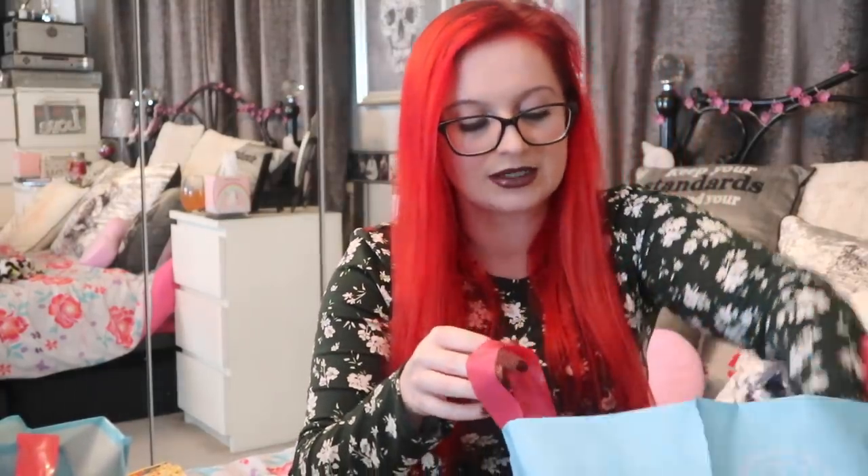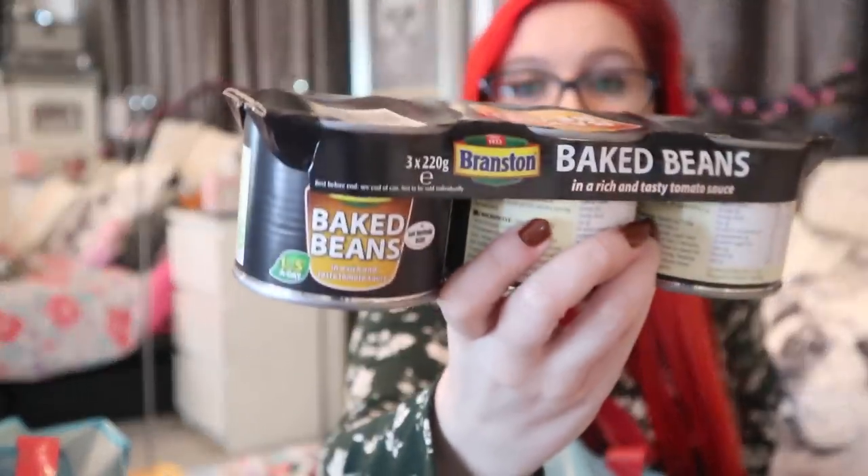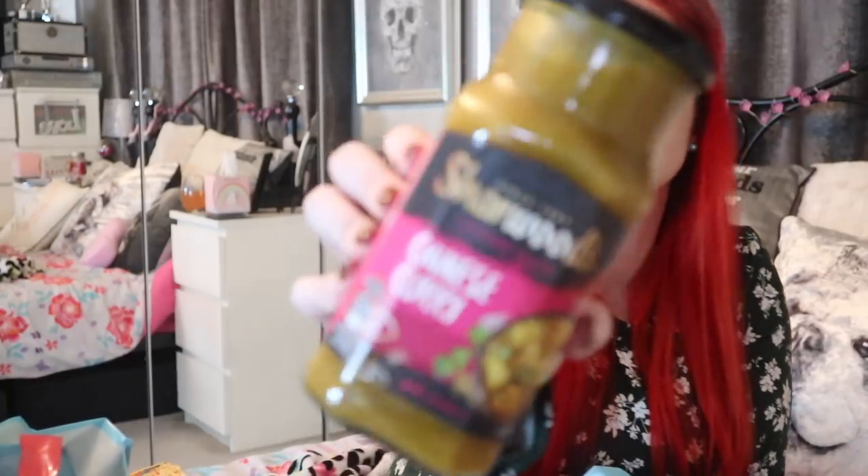Some cupboard essentials — quite boring to be honest — three Branston baked beans, the baby ones because I don't really like the big tins. With the little ones I don't feel the need to gorge on baked beans; if I open a whole tin I'll have to eat the whole tin. And then we have a Chinese curry charwood sauce, this was one pound. I love a good Chinese curry and I think that could be good for a possible fake away video.